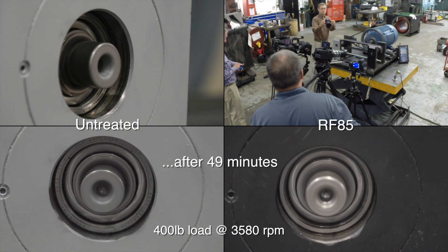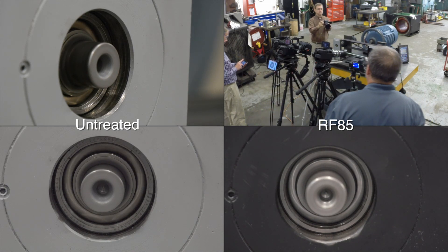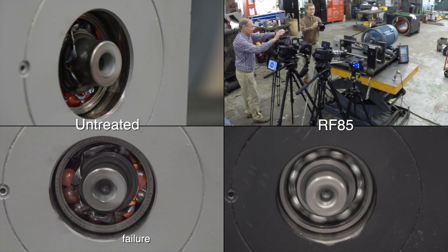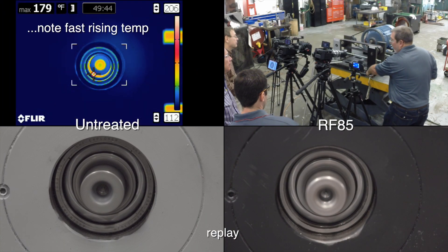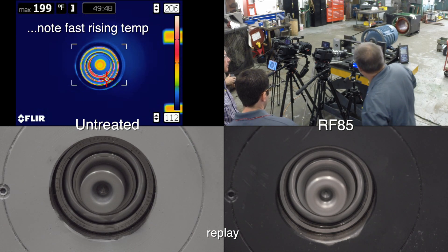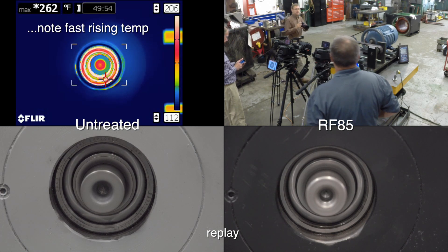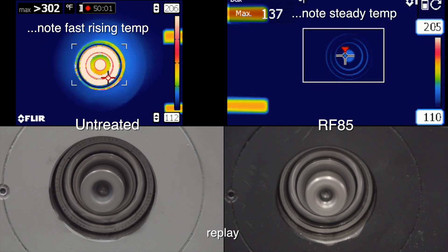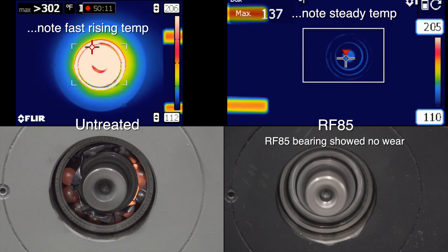After 49 minutes, the untreated bearing began to heat up, resulting in total failure. The FLIR camera recorded the untreated bearing rapidly heating to over 300 degrees, while the bearing treated with RF85 never heated beyond 140. The bearing treated with RF85 was still like new.